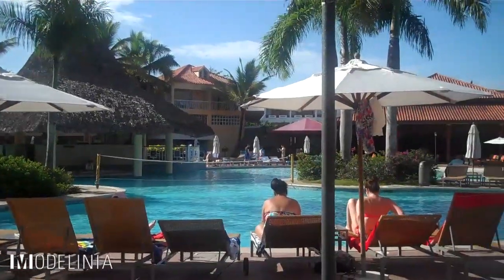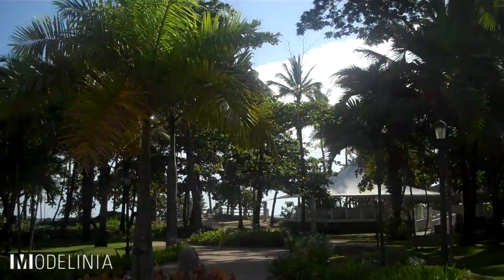They offer great activities here at the Grand Ventana: volleyball, Spanish lessons, tennis, and more. I can literally stay here all day, so I highly recommend that you check out the Grand Ventana on your next trip to Puerto Plata.